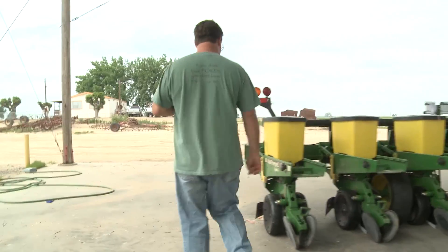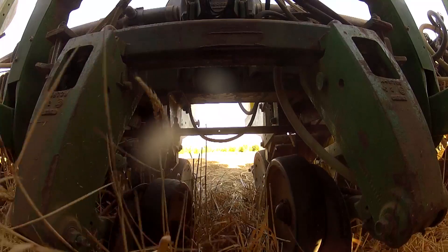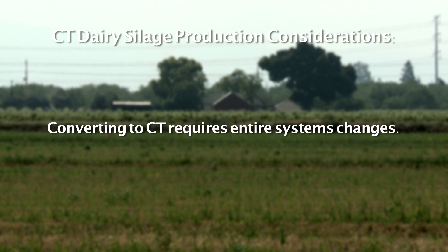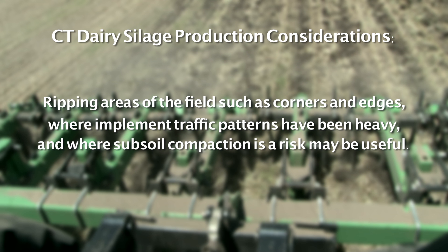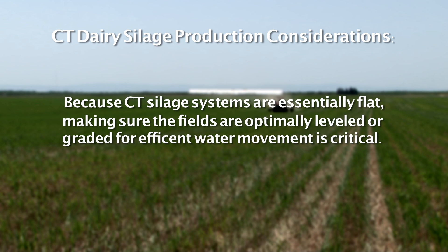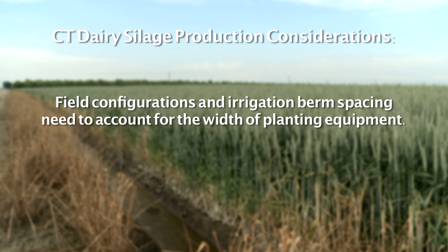This is a typical John Deere planter, but it's been modified in a couple of ways. Careful advanced planning and preparation are needed for a successful transition from standard tillage-intensive management to conservation tillage silage production. Plan well ahead and have clear goals in mind before starting. Converting to CT requires entire systems changes — it is more than just inserting a piece of equipment. Ripping areas of the field such as corners and edges where implement traffic patterns have been heavy and where subsoil compaction may be an initial condition risk may be useful. Because CT silage systems are essentially flat without raised beds, making sure the fields are optimally leveled or graded for efficient water movement is critical before getting started. Field configurations and irrigation berm spacing need to take into account the width of planting equipment that will be used.